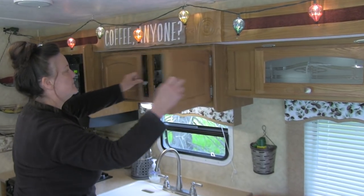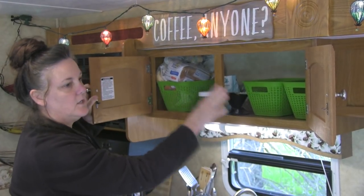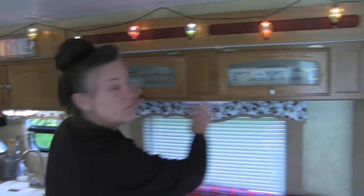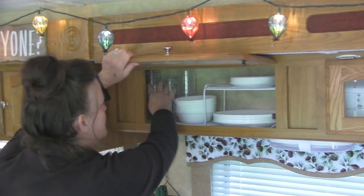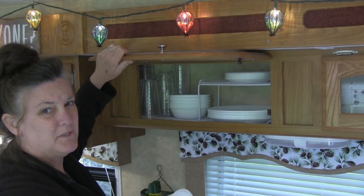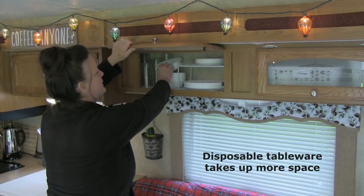In our cupboards, normally this is full of food — breads, buns, coffee, and all of that stuff. We have plenty of room in there. In these we keep our dishes. We bought Corelle ware because you can put it in the microwave and it's nicer to eat out of than plastic. It's a little bit of dishes to do every day, but I really like eating off of real dishes.